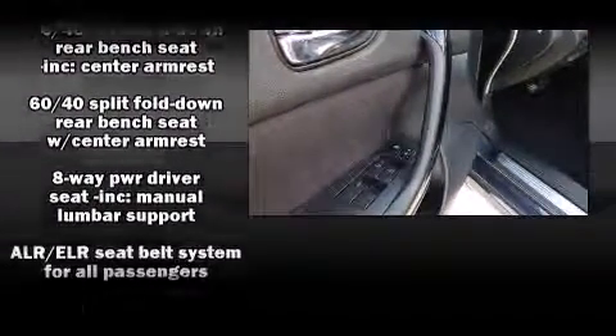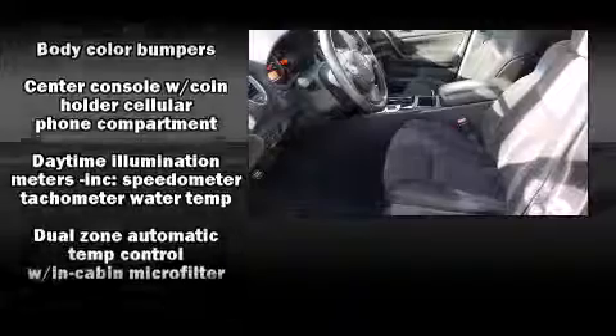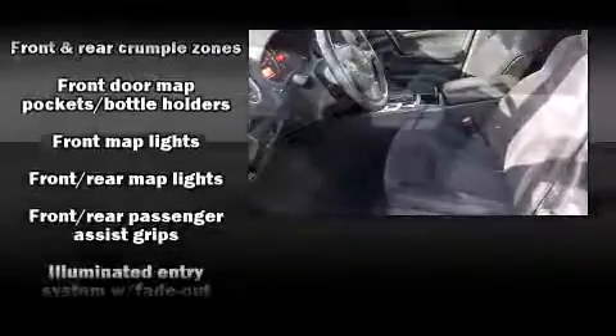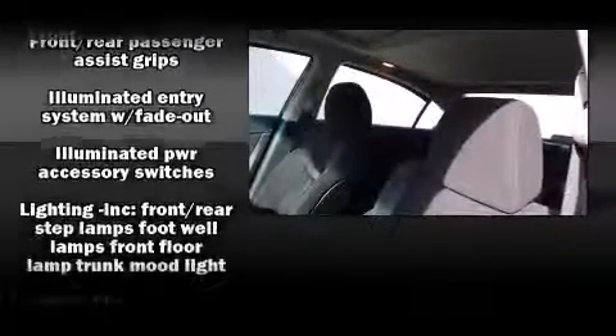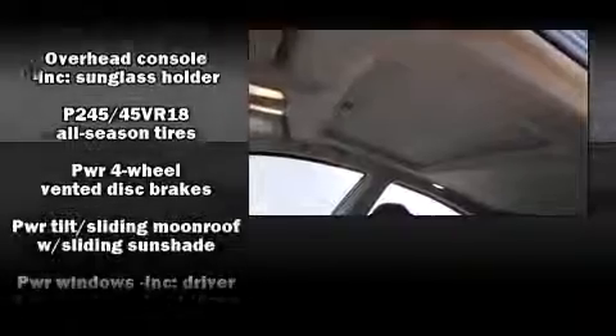A premium sound system drives eight speakers, providing you and your passengers a sensational audio experience. Nissan also prioritized safety and security by including dual front impact airbags with occupant sensing, front side impact airbags, traction control, and anti-whiplash front head restraints, along with a security system.